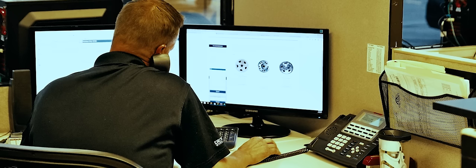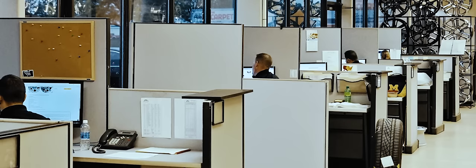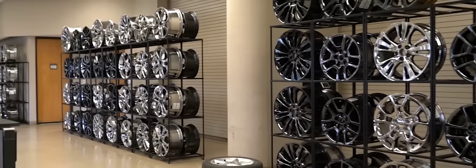Nobody knows wheels like our professional sales team. With over 100 years of combined wheel experience, we know what we're talking about. We can answer your questions with confidence.